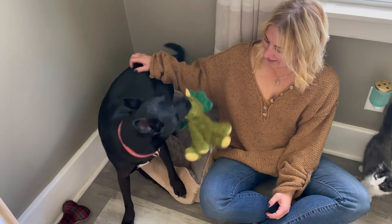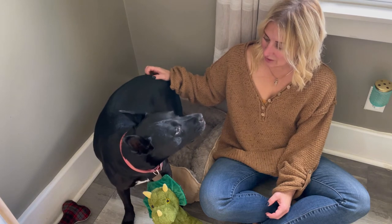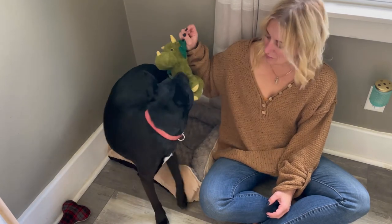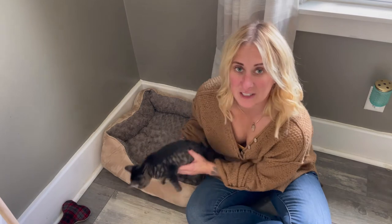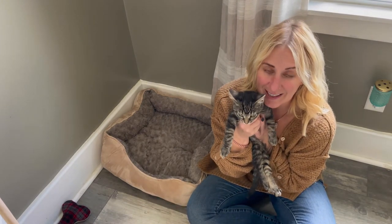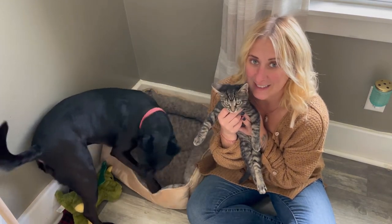So I highly recommend this pet bed. I think it's going to be an awesome addition to my little cozy room for them to just enjoy and play around in. Keep in mind it's not just for dogs, it's also for our lovely kitty cats as well. Anyone can get enjoyment out of this and we can all just have a good time cuddling.